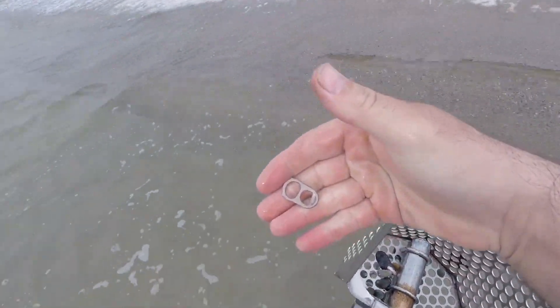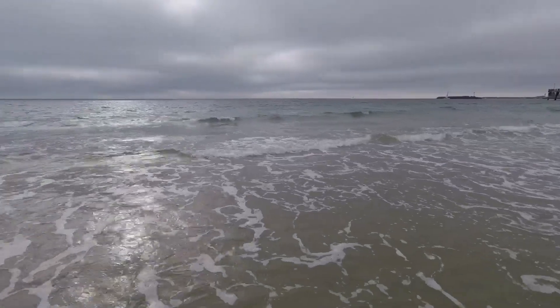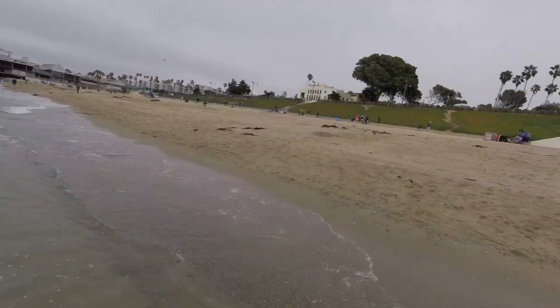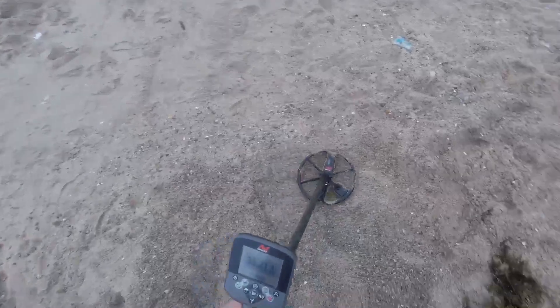Not really finding too much today so far, it's been kind of rough. But it is low tide so if I can get at least a good hour hunt here. I haven't been finding very much — it's a lot of aluminum stuff. But I've got a signal here.